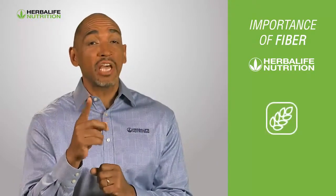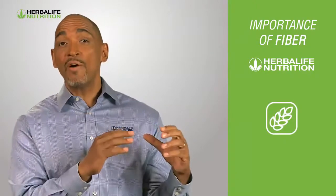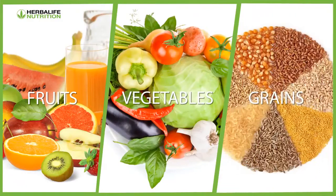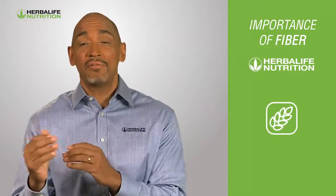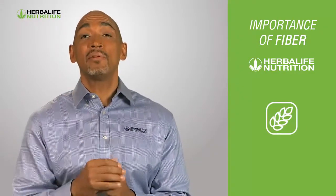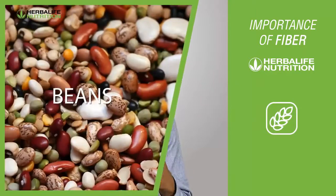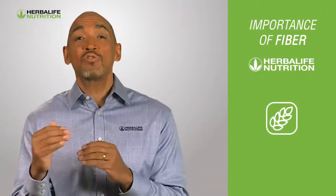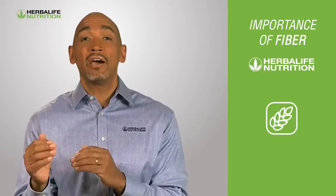When considering the two types of fiber: soluble fiber is found in foods like fruit, vegetables, and grains, and it helps support healthy cholesterol levels. On the other hand, insoluble fiber is found in foods such as beans and wheat bran, and it helps to speed up transit time for food in the gut, as well as to support healthy elimination.